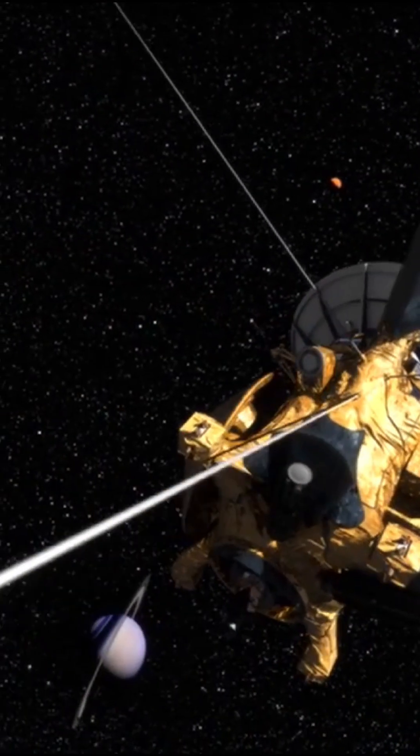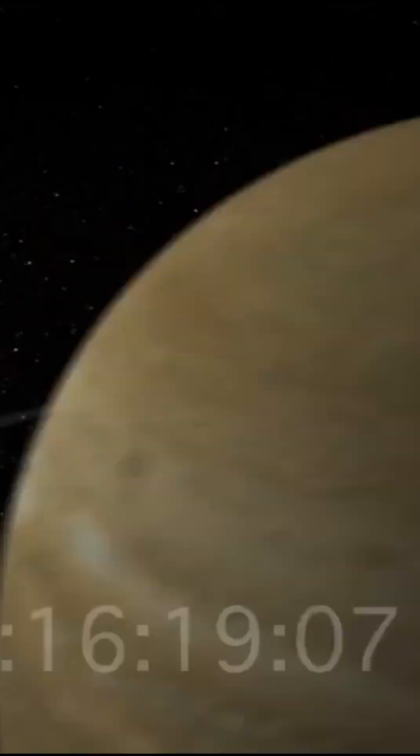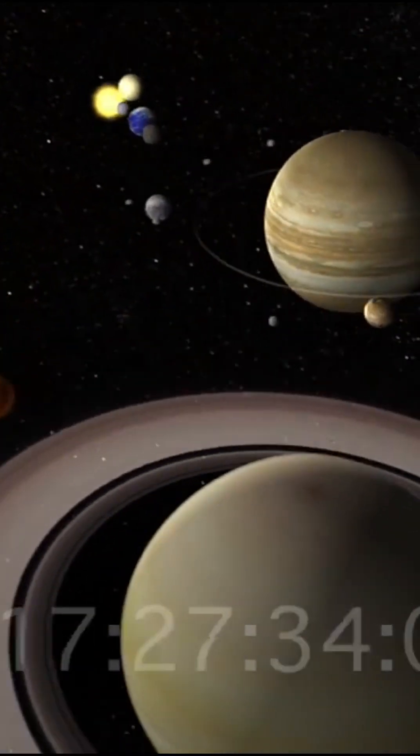If this blew your mind, smash that like, drop a 'time is power' in the comments, and subscribe for more science that keeps our universe ticking.